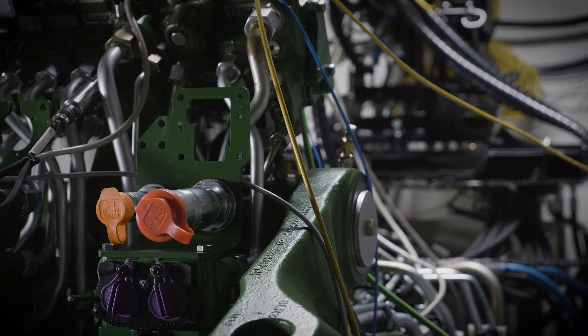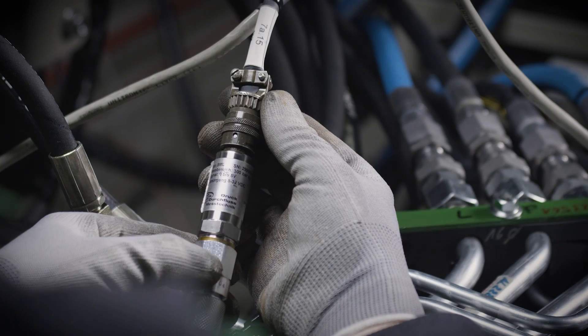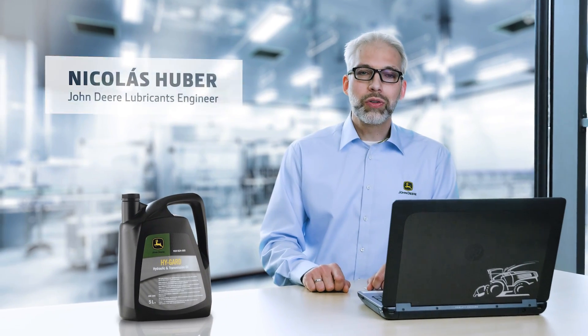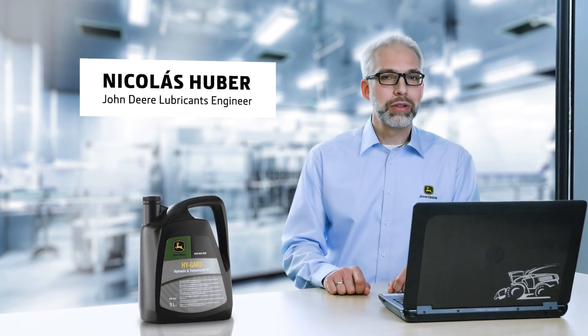Did you know that Haigard is under constant development to meet the requirements of modern equipment? I'm Nikolas Huber, expert on Haigard transmission hydraulic fluid at John Deere Materials Engineering.